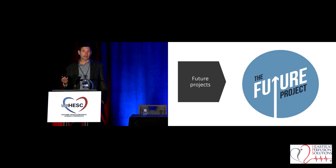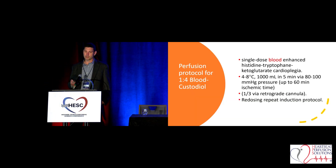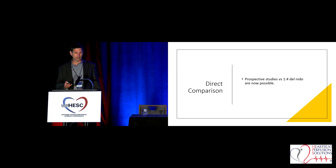From there, I provided feedback from traveling across the country and seeing what institutions do. One of the things we discussed was modified Custodial — there's modified Del Nido, but not a lot of studies doing direct comparison with modified Custodial. The protocol is giving it one-to-four: one part blood, four parts crystalloid HTK, delivered similarly to the low-dose protocol. Why even consider modifying a solution that's working so well? Direct comparison — now we can do apples-to-apples comparison with original Del Nido and get prospective data rather than just retrospective data. That's very important.